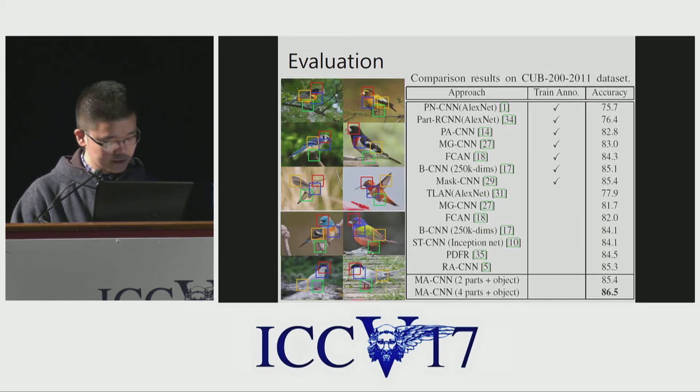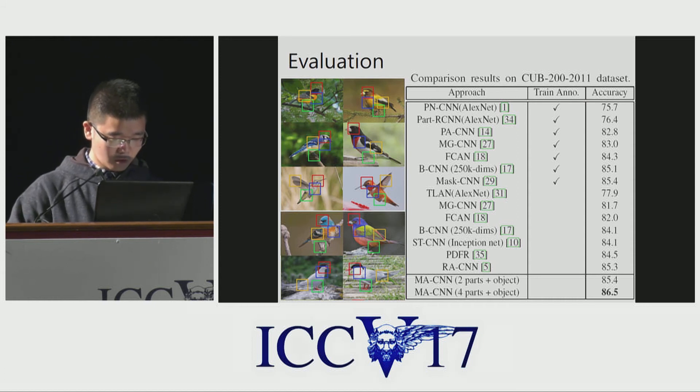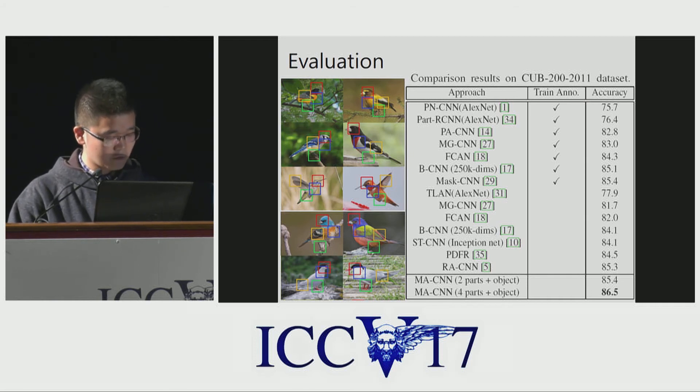The left images show attention results in bounding box form. For birds, the attended four areas can be identified as the head, neck, wing, and feet. The right table shows classification accuracy compared with baseline. We can see that the two-part MACNN is comparable with the best model RACNN, and the four-part MACNN achieves about 1% improvement. This demonstrates the necessity of using multiple parts.